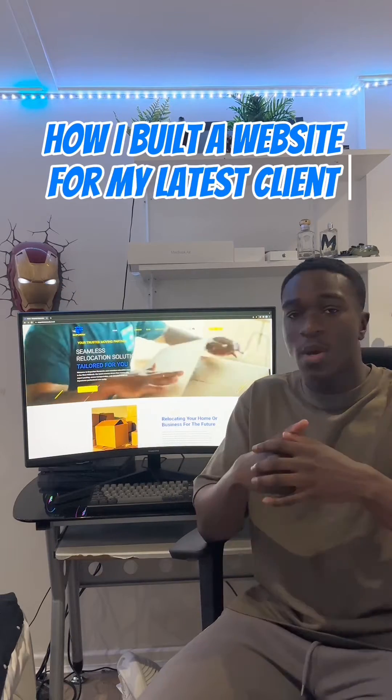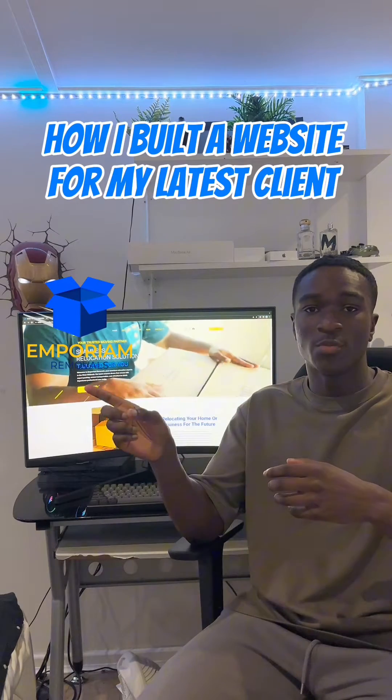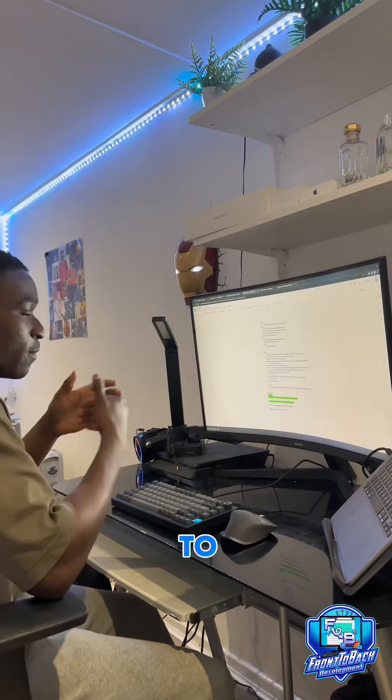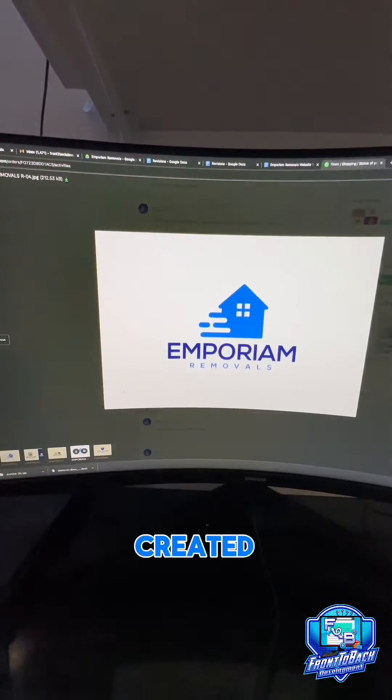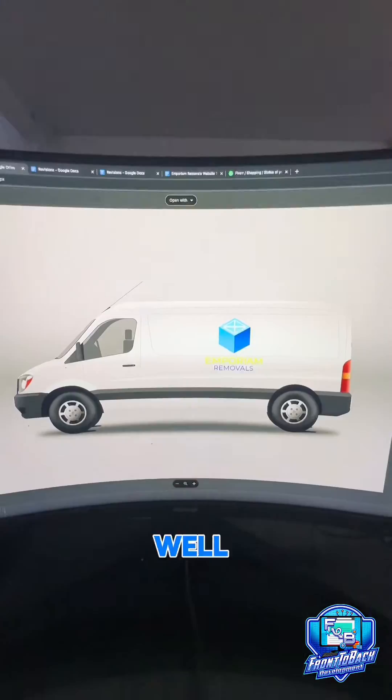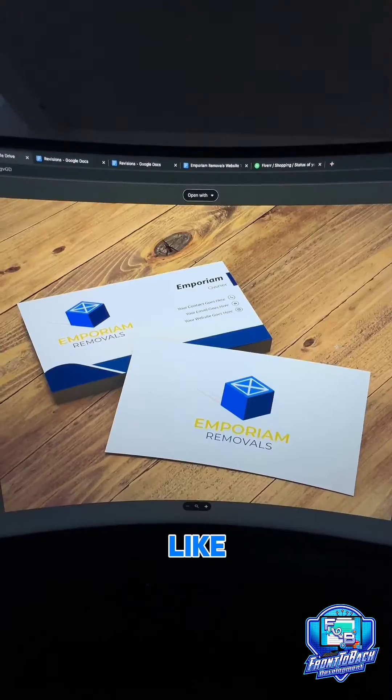This is how I built this modern website for my latest client, Emporium Removals. Firstly, we had a meeting to discuss the plan for the project and I created a shared Google Drive. After that, I created some initial logo ideas as well as some mock-up ideas of what the van and the business card might look like.